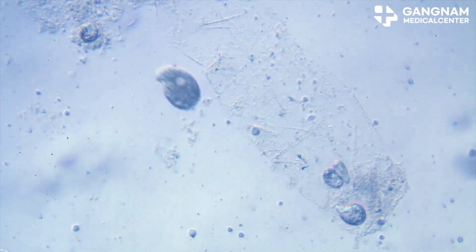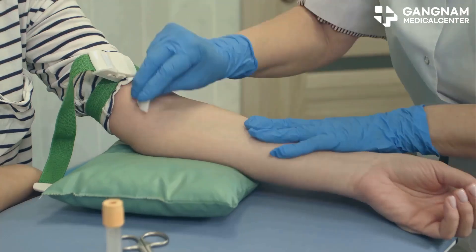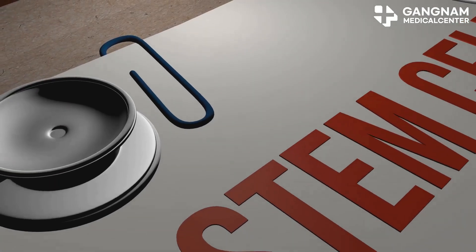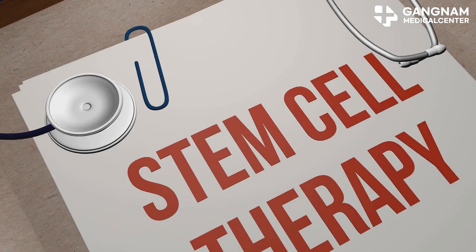First, we have mesenchymal stem cells, or MSCs. These come from bone marrow, adipose tissue, or umbilical cords. MSCs reduce inflammation and promote B-cell regeneration, which is crucial for insulin production.